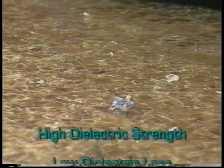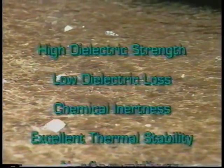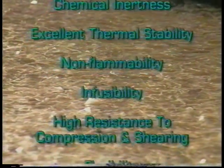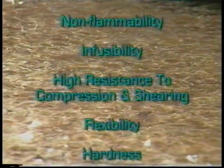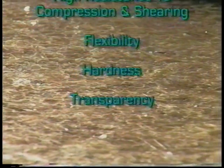High dielectric strength, low dielectric loss, chemical inertness, excellent thermal stability, non-flammability, infusibility, high resistance to compression and shearing, flexibility, hardness, and transparency.